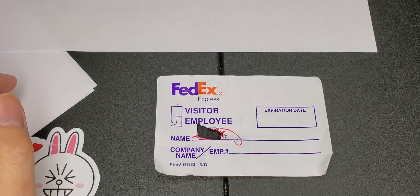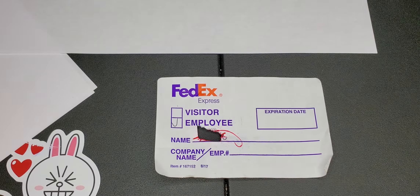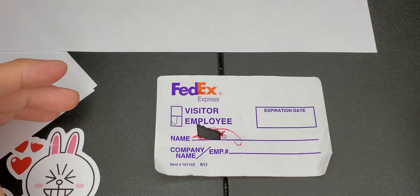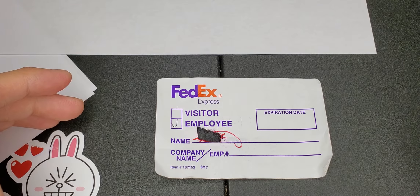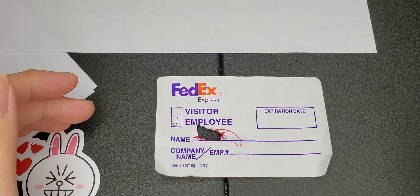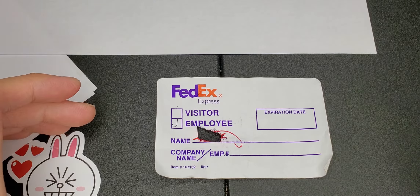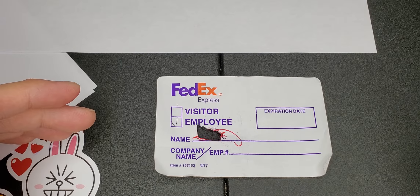The first day at FedEx, I signed up and filled out a time sheet card. After that, he takes me back to the conference room.